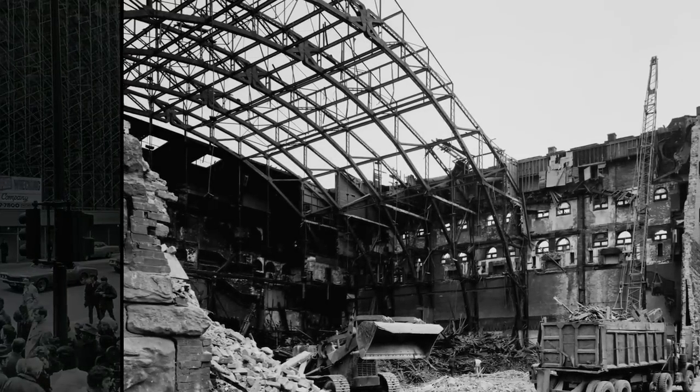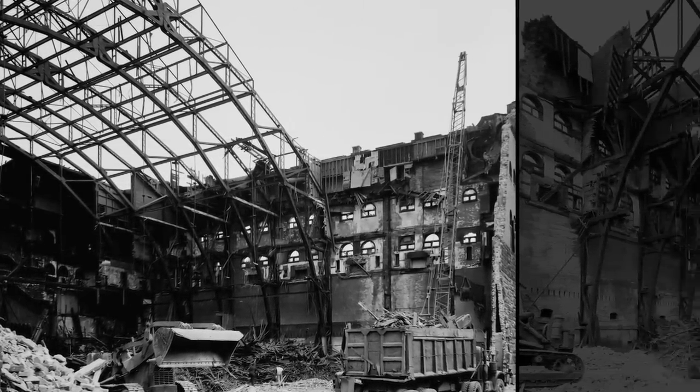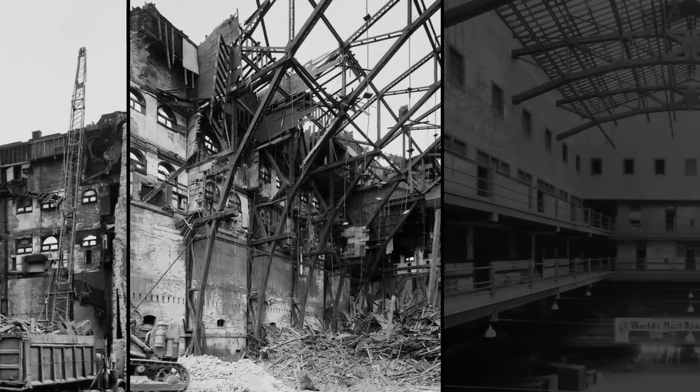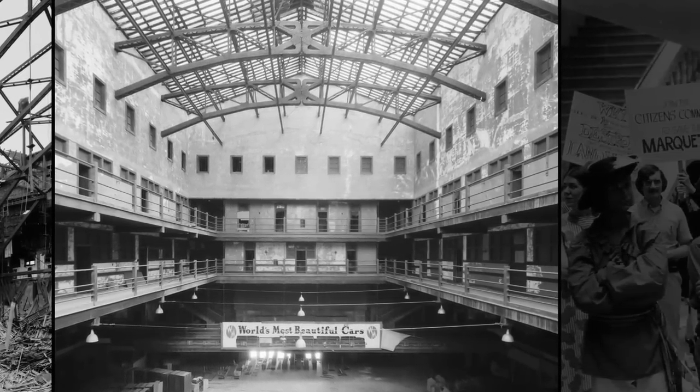Documenting these demolitions was a Chicago photographer named Richard Nickel. Nickel's haunting images of a disappearing Chicago galvanized the historic preservation movement and helped establish the Landmarks Preservation Council of Illinois.